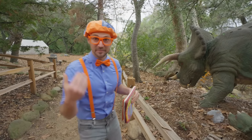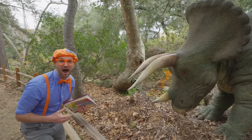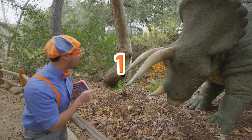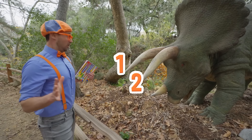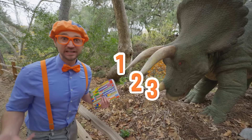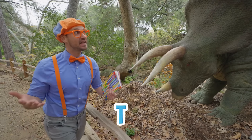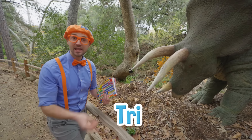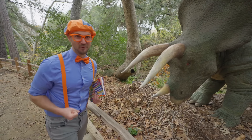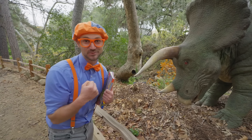Do you know how we know? Come here, I'll show you! Do you see the horns? Let's count them together — one, two, three! Three horns! Its name is Triceratops. Tri — T-R-I — tri means three! So this is a Triceratops! Good job! Let's keep exploring and see what other kind of dinosaurs we can find!